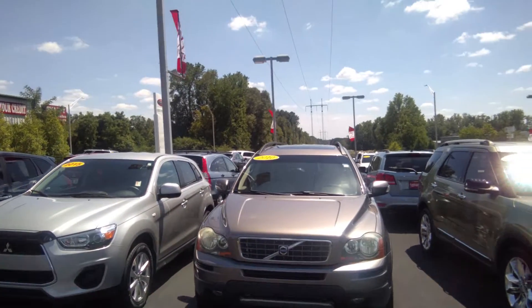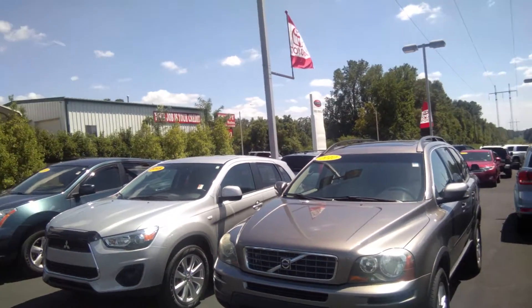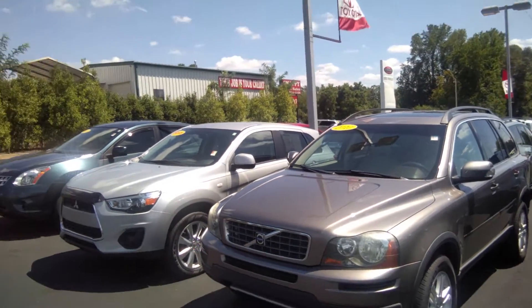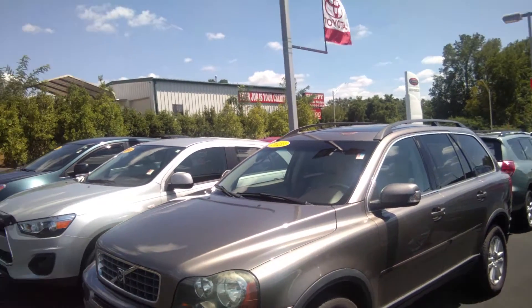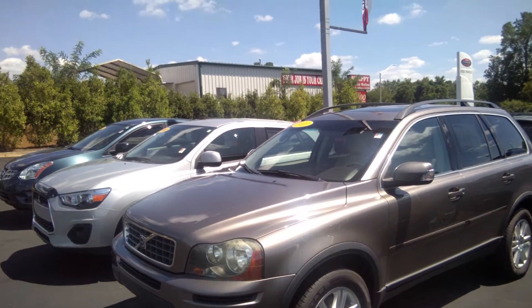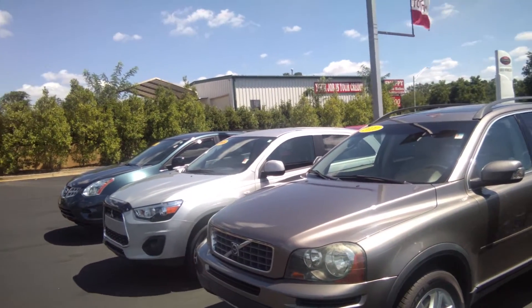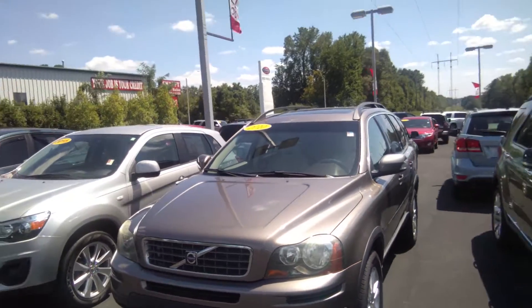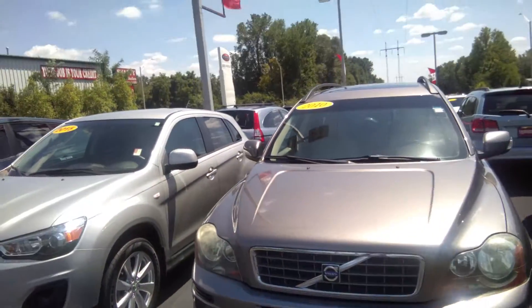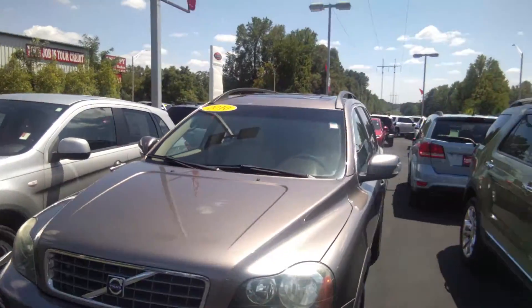The first vehicle here, ma'am, is a 2010 Volvo XC90. It's a front-wheel drive vehicle. It currently has a little bit over 110,000 miles on it, and it's listed at $14,000. It is leather interior — I'll come around the front here so you can see that.